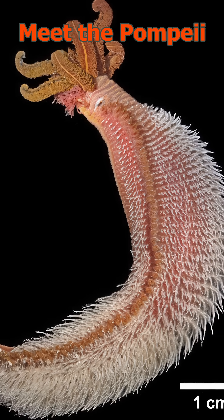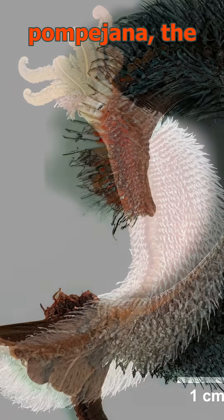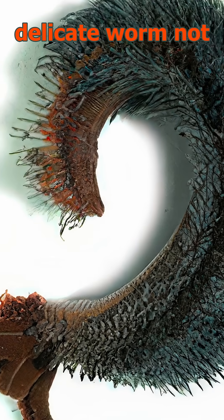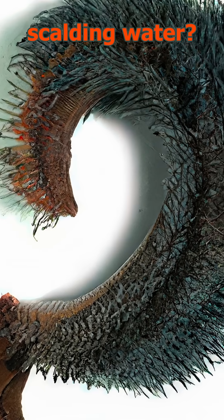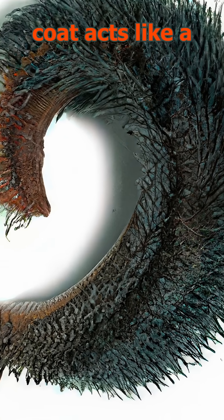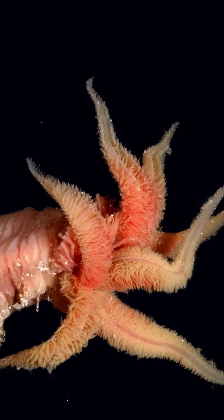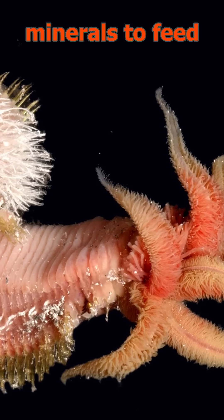Meet the Pompeii worm, Alvanella pompeiana, the world's toughest complex animal. But how does a delicate worm not cook in scalding water? Its bacterial coat acts like a living heat shield, buffering extreme temperatures and even digesting vent minerals to feed the worm.